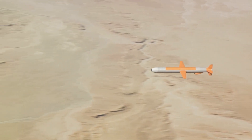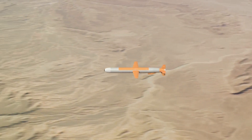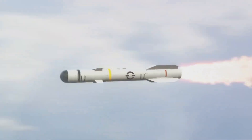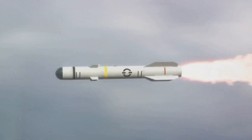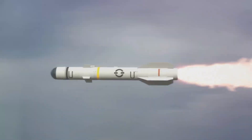First, let's talk about range. The missile is capable of hitting targets up to 15 miles away, which is a testament to its long reach. This extensive range means it can engage threats from a safe distance without putting the launch platform in harm's way.